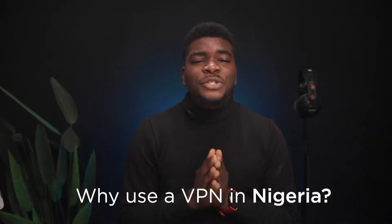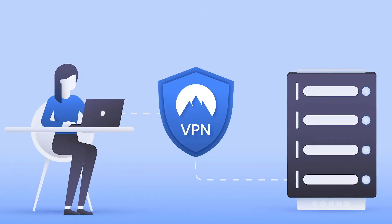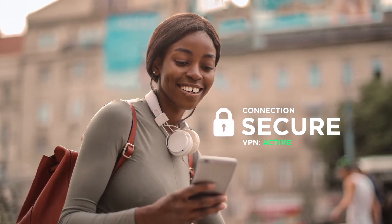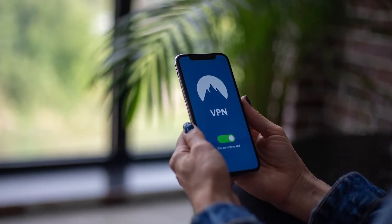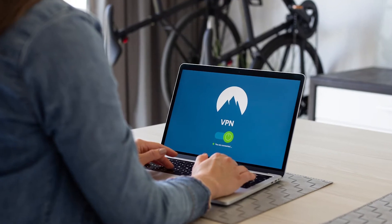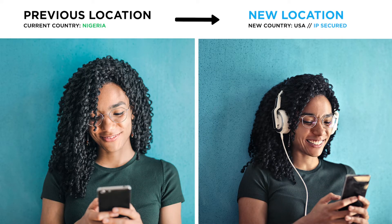First off, why should you use a VPN in Nigeria? A VPN, or Virtual Private Network, lets you create a secure connection to another network via the internet. It's usually an app installed on your laptop, PC, Mac, or smartphone. Once installed, a VPN does a couple of things. Firstly, it changes your location — or in more technical terms, your IP address.